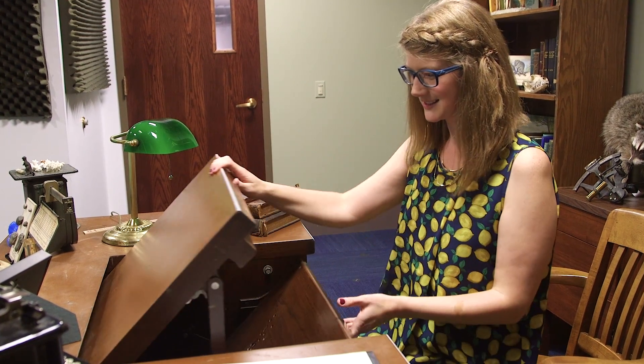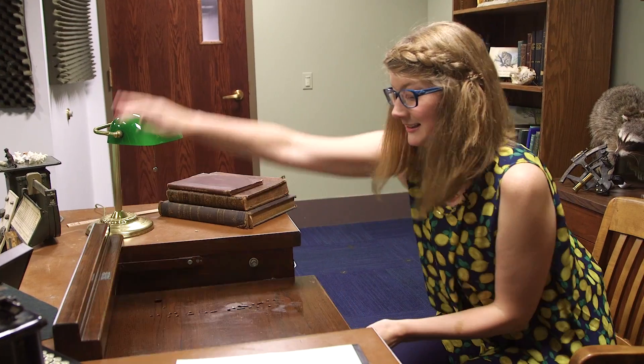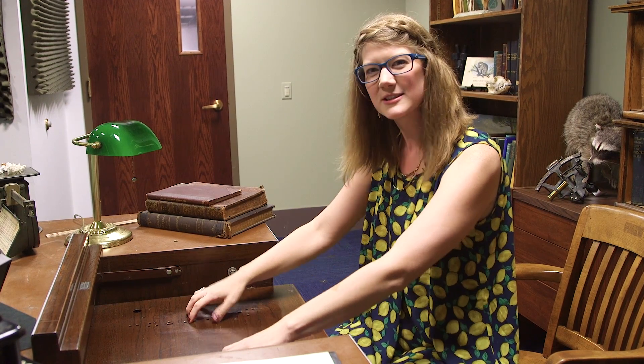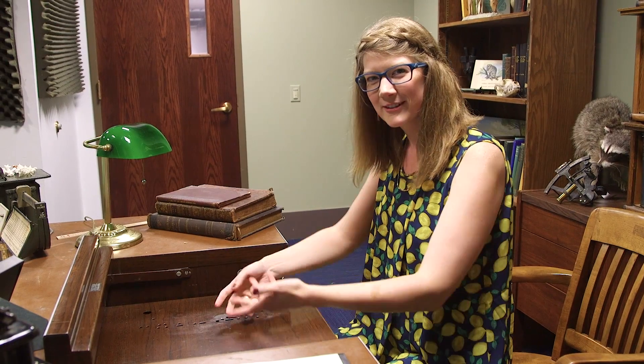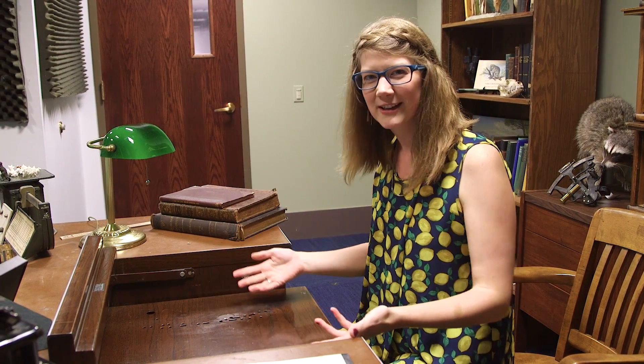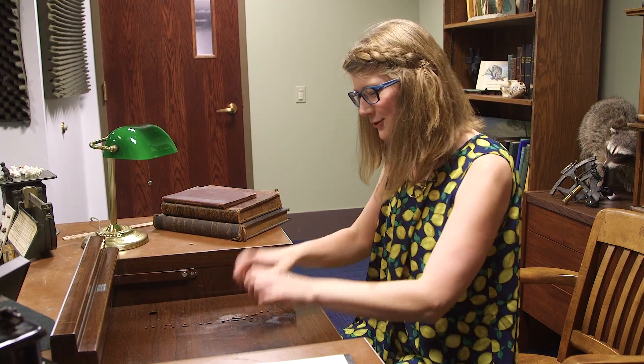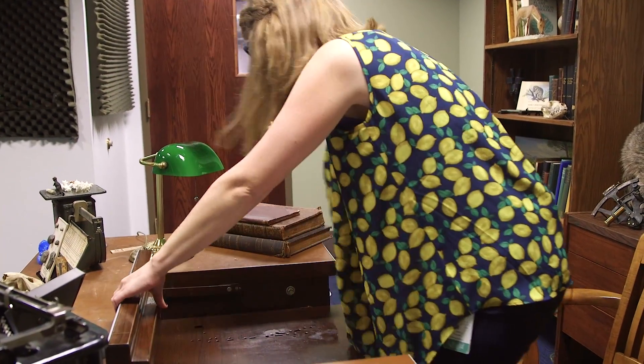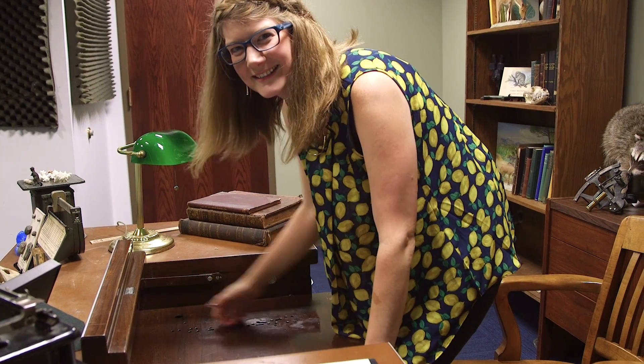My favorite part is this desk right here, which could probably slice your finger off if your finger was in there. The cool thing about it is that it has all these holes, because this is where you would mount a typewriter. So it's like the older equivalent of a desktop, and you can just have your typewriter and you're typing.